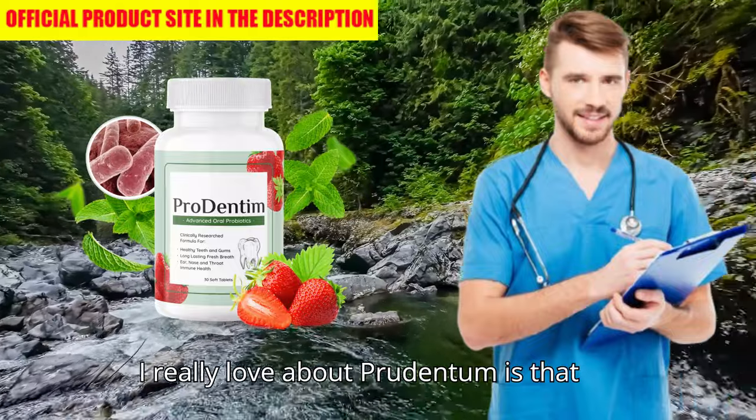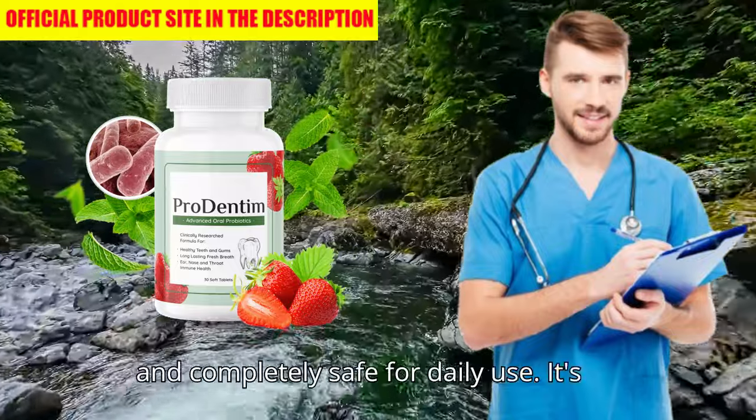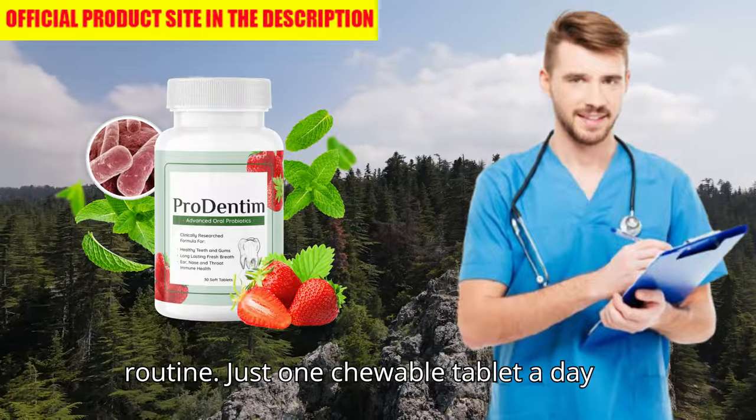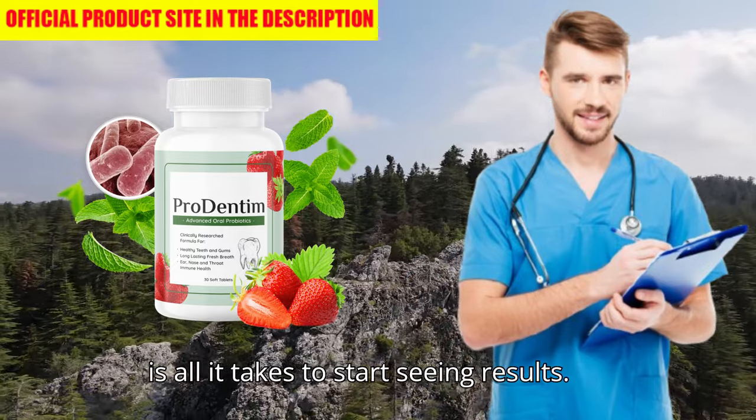What I really love about Prudentim is that it's 100% natural, GMO-free, and completely safe for daily use. It's an easy, hassle-free addition to your routine. Just one chewable tablet a day is all it takes to start seeing results.